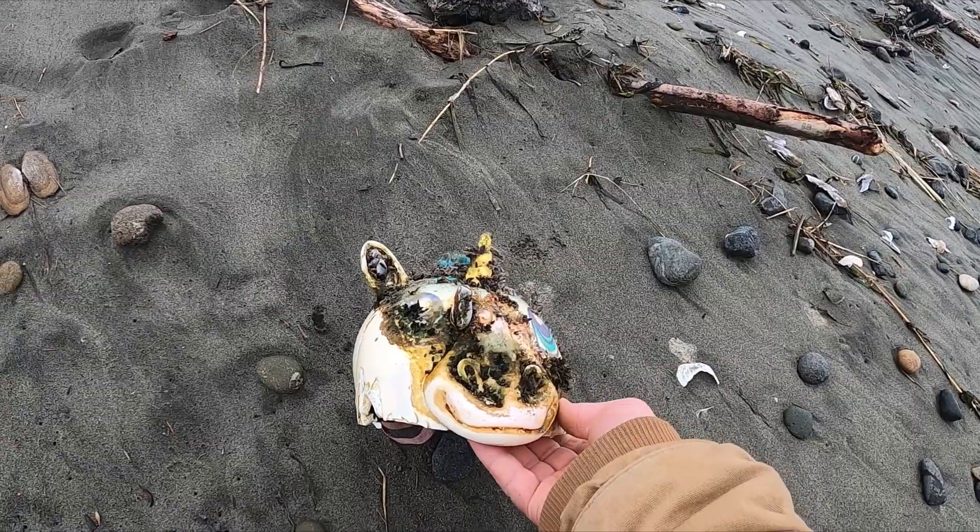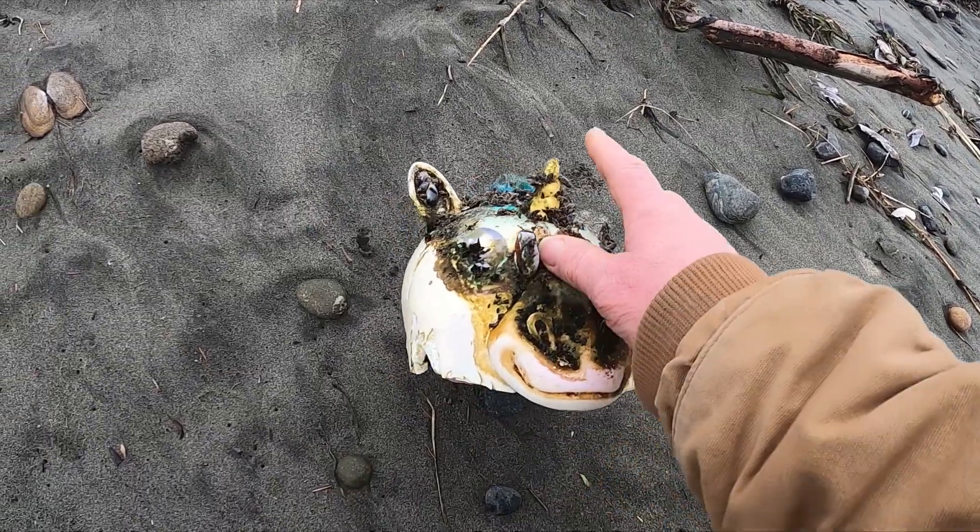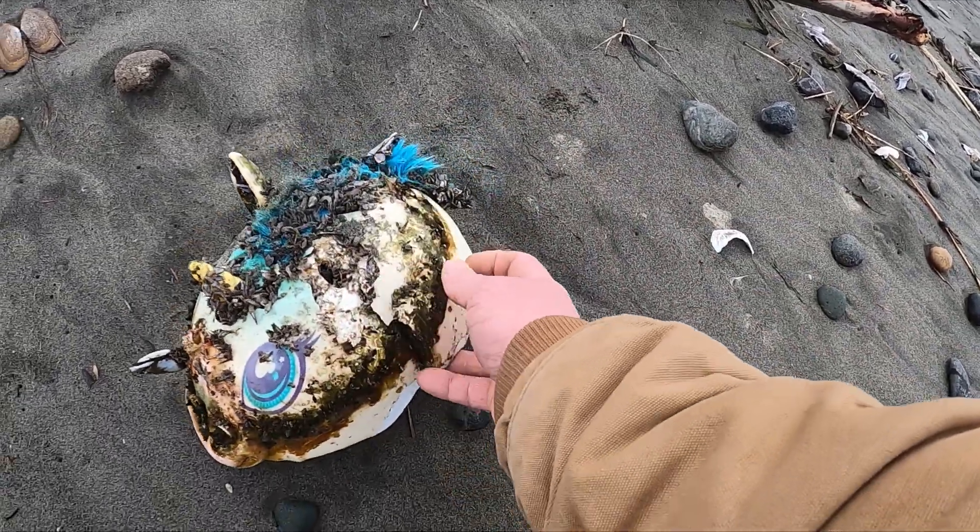A bicycle helmet, and a unicorn — it's missing an ear, a little damaged.